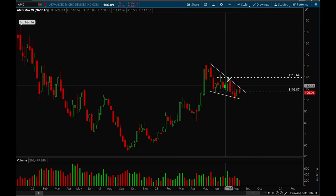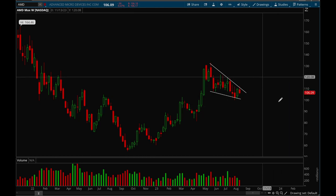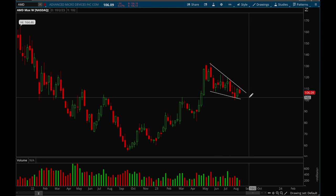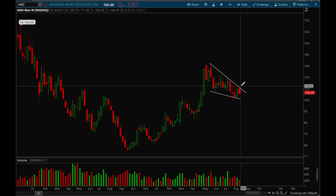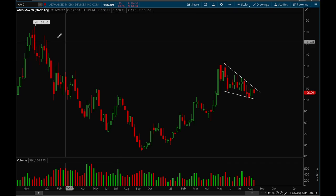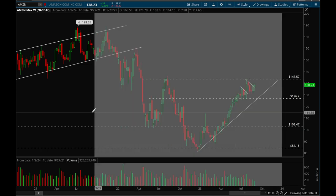Next up, AMD. AMD is continuing to form this bull flag — it's been forming a really long bull flag for almost four to five months. It still looks okay here, and for a breakout you want to see that 110 level get taken out. It tried to break out this week but rejected, but if it can take out that 109-110 level there's a chance AMD can start making its next leg up.